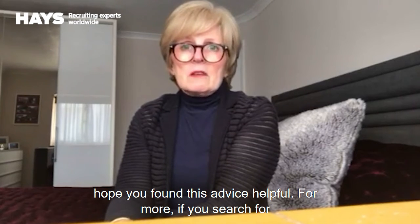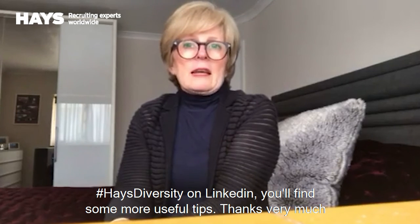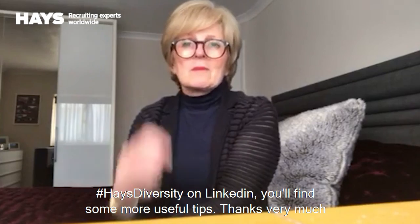I hope you found this advice helpful. If you search the hashtag Hayes Diversity on LinkedIn, you'll find some more useful tips. Thanks very much for listening.